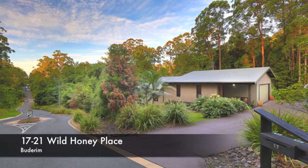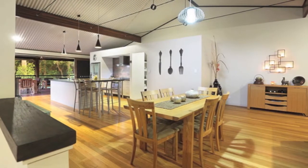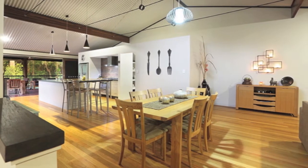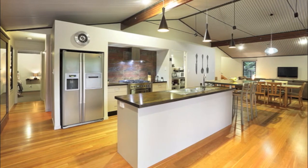17 Wild Honey Place offers an imaginative, unique character-filled home, specifically designed to embrace its beautifully landscaped 1,602-square-metre allotment adjoining 1.3 hectares of tropical environmental park with total privacy.